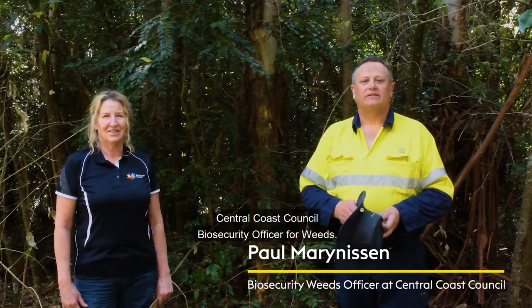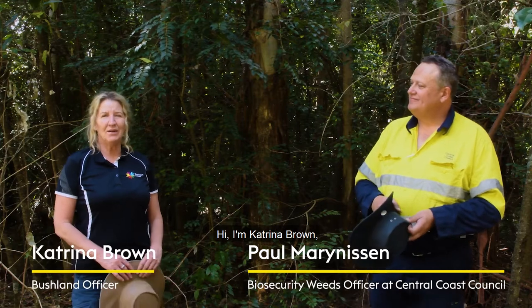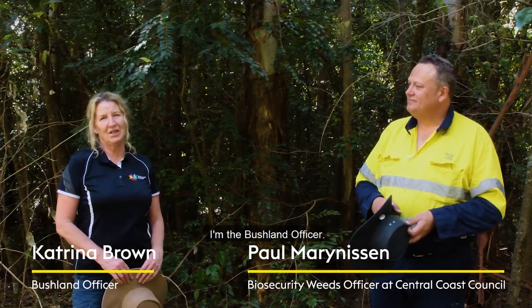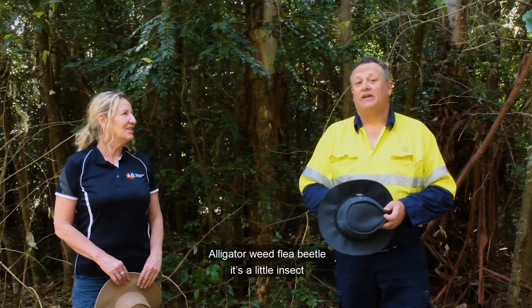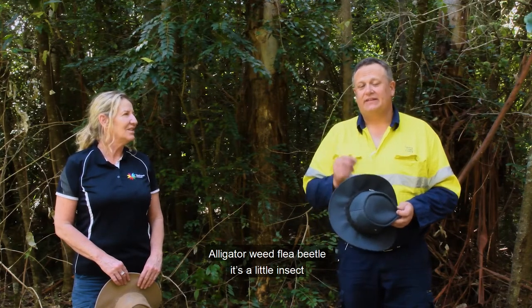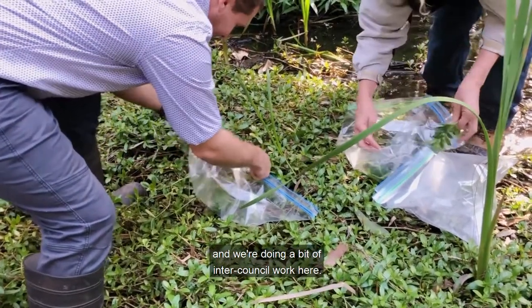Hi, I'm Paul Murray Nissen, Central Coast Council Biosecurity Officer for Weeds. Hi, I'm Katrina Brown. I'm from Blacktown City Council. I'm the Bush Lead Officer. And today we're going to be talking about Alligator Weed Flea Beetle. It's a little insect that helps tackle a big problem and we're doing a bit of inter-council work here.